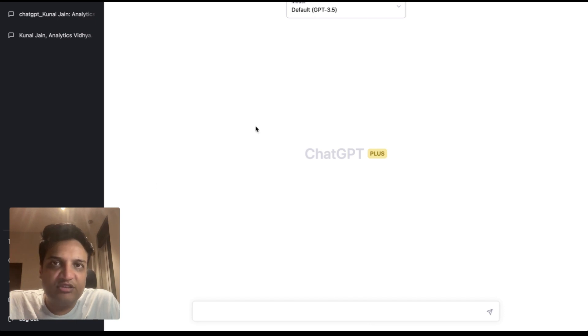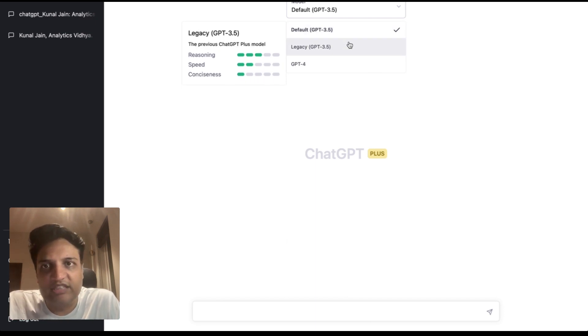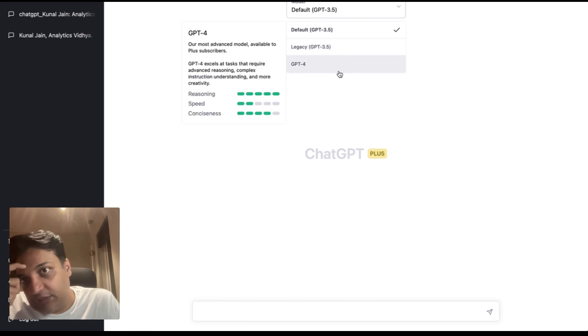When you open the interface, as you can see, there is now an option to select different models within the same interface. OpenAI is providing three models: Default GPT-3.5, Legacy GPT-3.5 — both of these were for ChatGPT — and GPT-4.